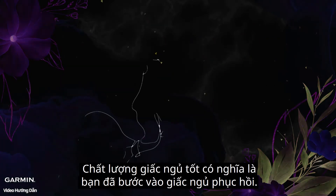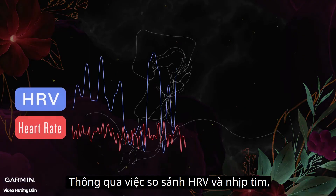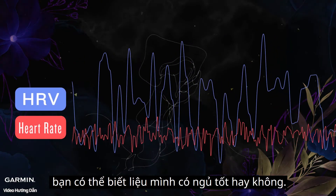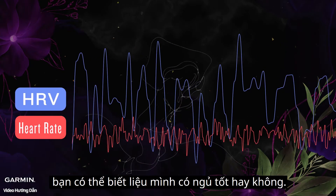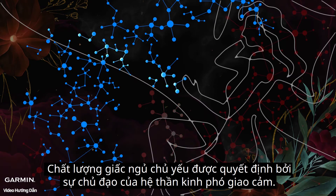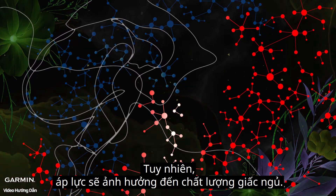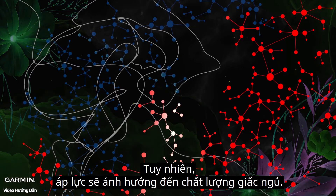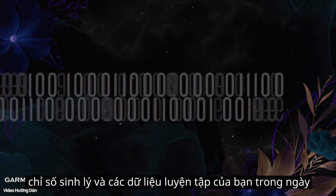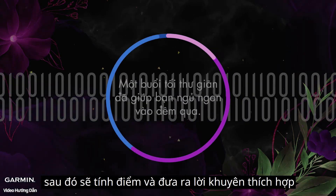A good sleep quality means you have entered restorative sleep. Through the comparison of HRV and heart rate, you can know whether you have good sleep quality when in bed. The parasympathetic system is responsible for providing good sleep quality; however, pressure will decrease the quality of sleep. Considering your sleep quality, physiological measurements, and training data, your watch will calculate your sleep score and provide you advice.